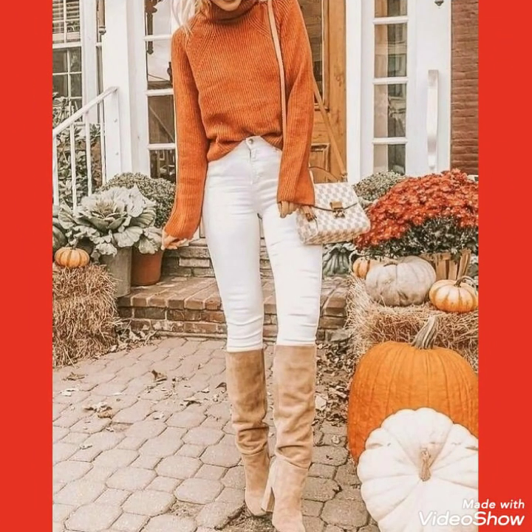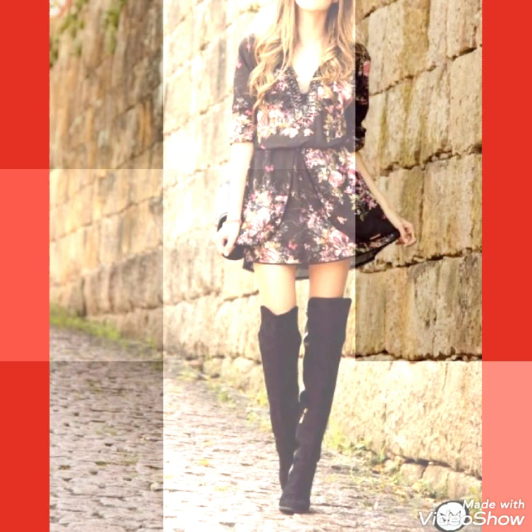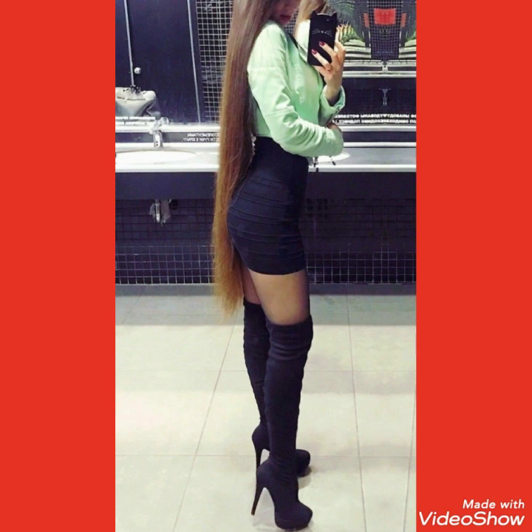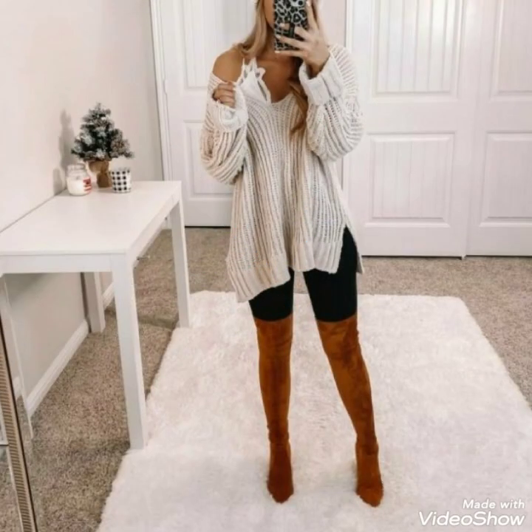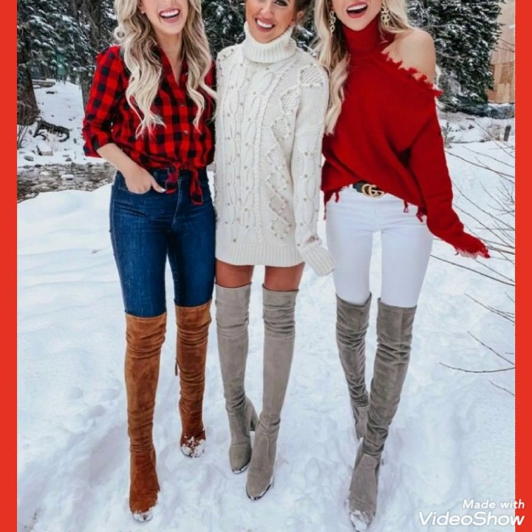All these designs of suede thigh-high heel long boots outfits are very beautiful, gorgeous, and stylish. By wearing this collection of suede thigh-high heel boots in the winter season, you will look very beautiful, gorgeous, and stylish.